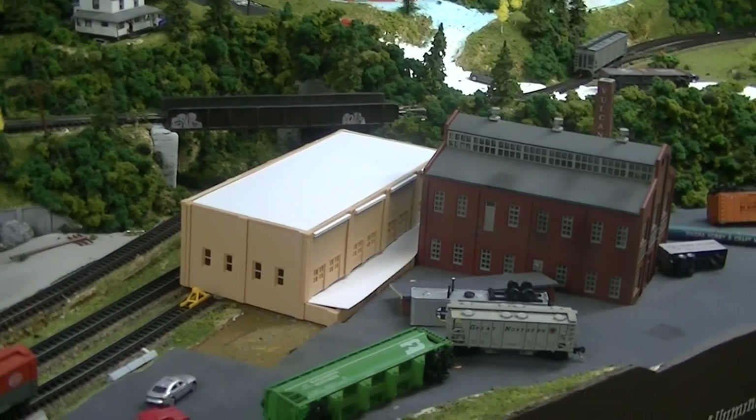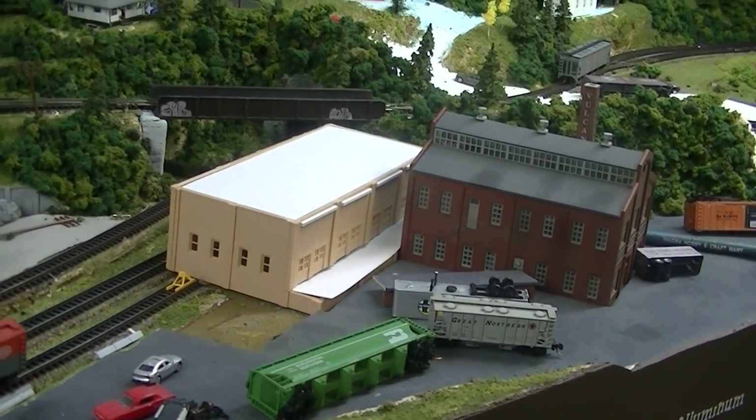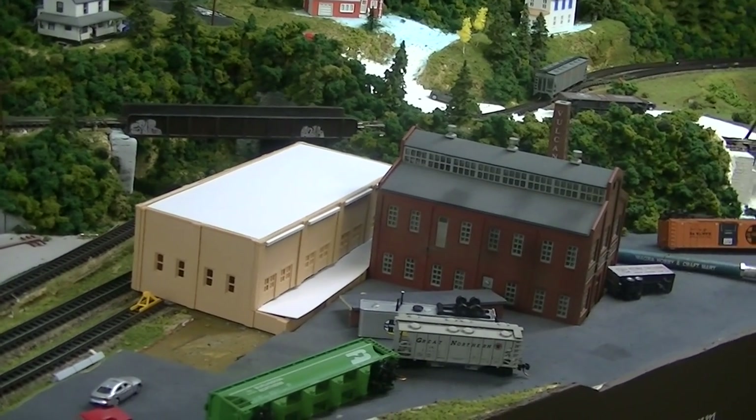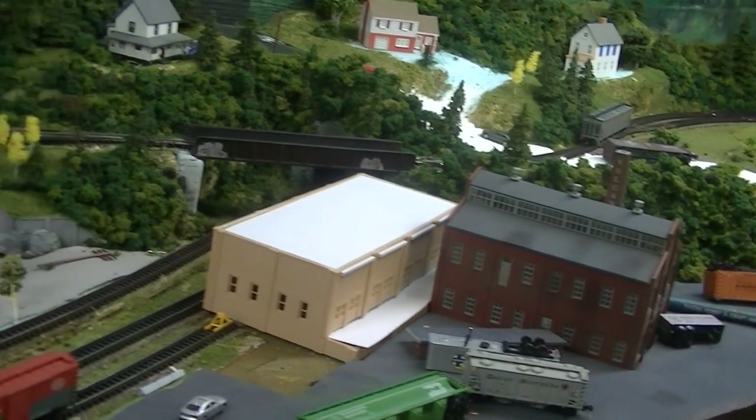I've got my DPN building somewhat built and in place. I've got to figure out how to paint some stuff today — it's so cold out. I might sneak a little heater out in the shed and see if I can't warm it up just enough to throw a coat of paint on.